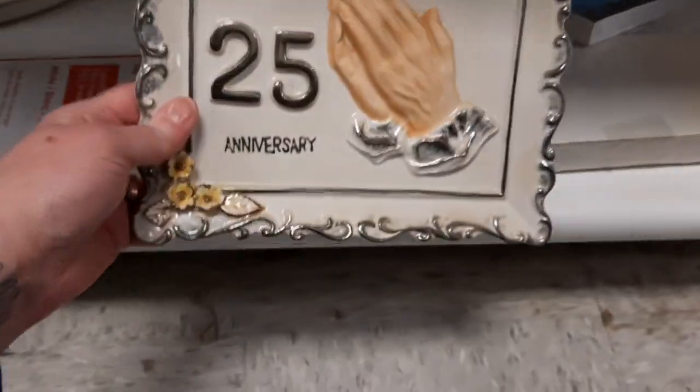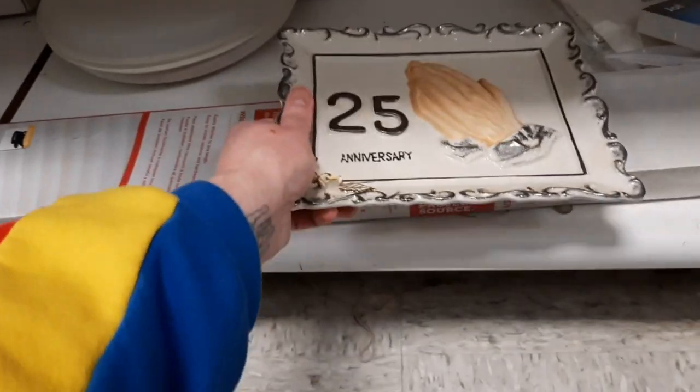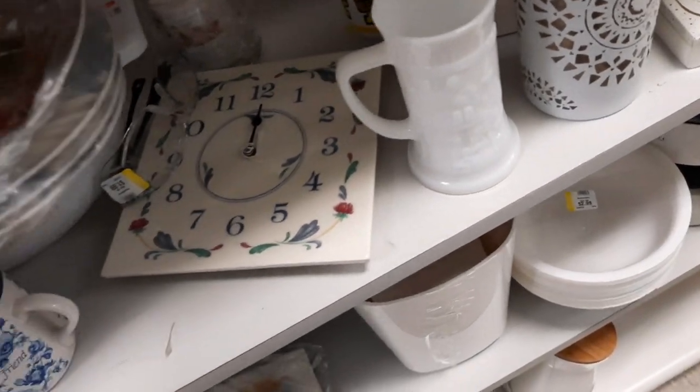Look at that - that's a fancy one. Made in Japan. That's actually nice. I should actually get that. You want to get it? I have 25 years in June. There you go. She said she wasn't going to buy it at first, but I talked her into it.